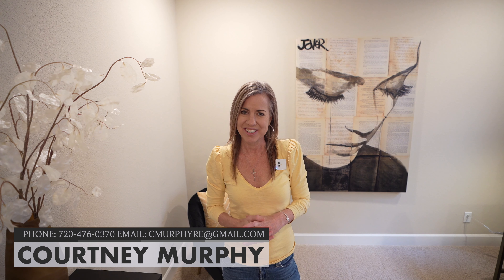My name is Courtney Murphy, Denver Metro Realtor. We're in Aurora, Colorado in the Aurora Highlands neighborhood looking at homes by Taylor Morrison. These are paired homes and this is the Rocky Mountain. If you'd like to see these homes, definitely give me a call — I'd love to meet you out here and see if these are the right homes for you, or direct you in finding that right home.